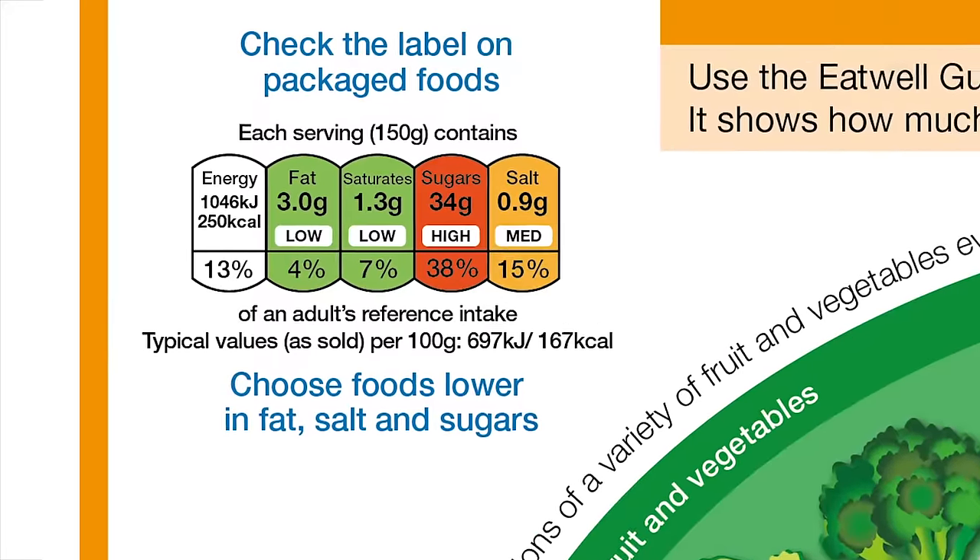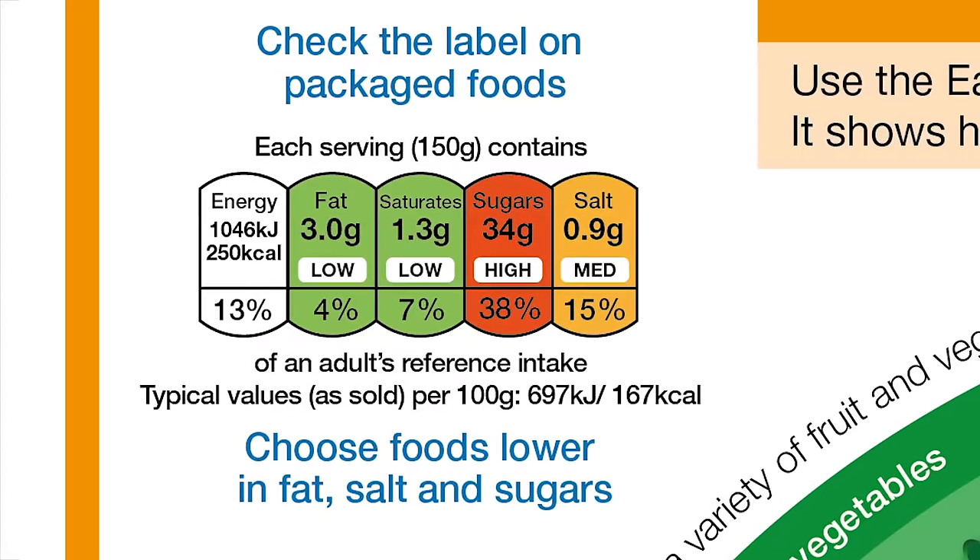We can also make healthier choices with the help of the information on packs like nutrition labels. You can use this information to choose between foods and help you pick foods that are lower in calories, fat, saturated fat, sugars and salt. Where colour coded or traffic light labels are used, you can tell if they are high, medium or low in fat, saturated fat, sugars and salt. For a healthier choice, try to pick products with more greens and ambers and fewer reds.